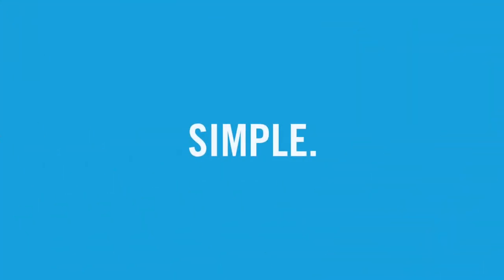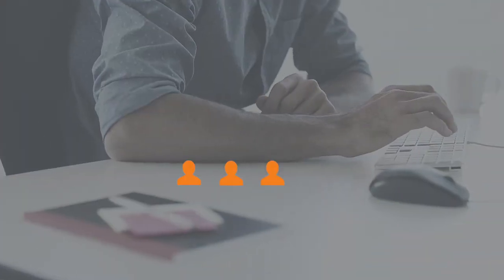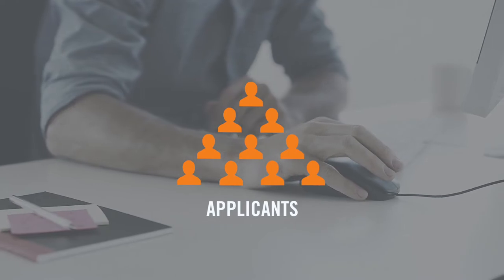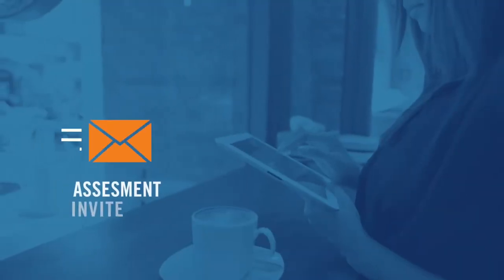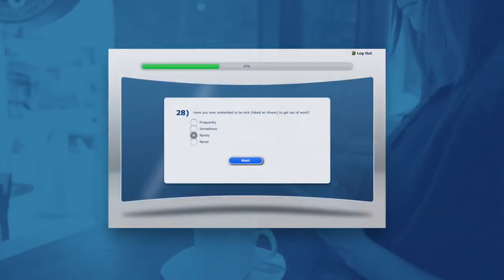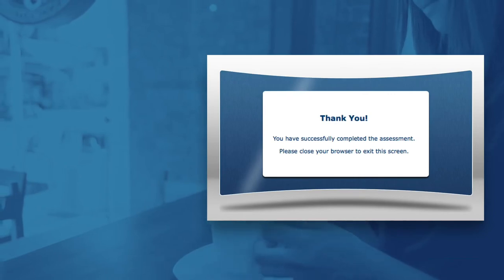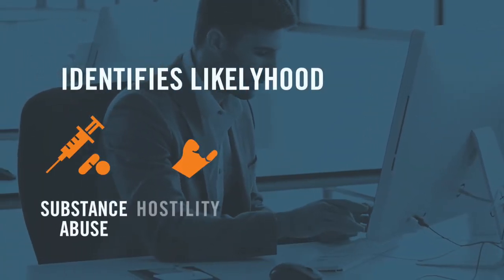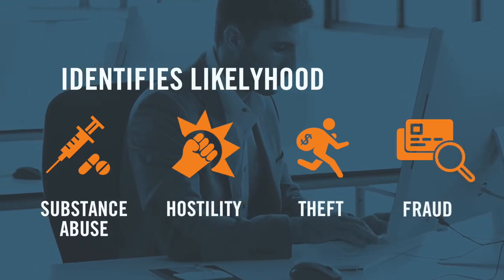Using Integrity First is simple. Say you receive 10 job applicants with the right skills for your opening. You or your ATS will send a link inviting them to take the mobile-friendly assessment on-site or anywhere with an internet connection. The test will identify applicants' likelihood of engaging in substance abuse, hostility, theft, or fraud in the workplace.